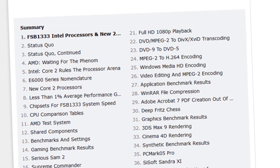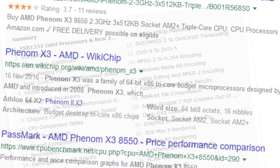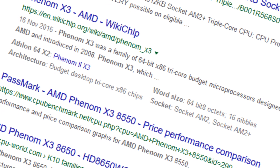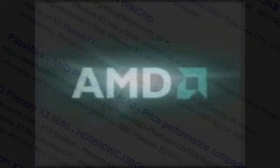Come the mid-2000s, there was a major rise in core counts — dual cores, quad cores, and of course tri-core CPUs — but the latter faded into obscurity pretty quickly. Join me today as we find out how they came to be, and if they actually aged any better than their dual-core counterparts.